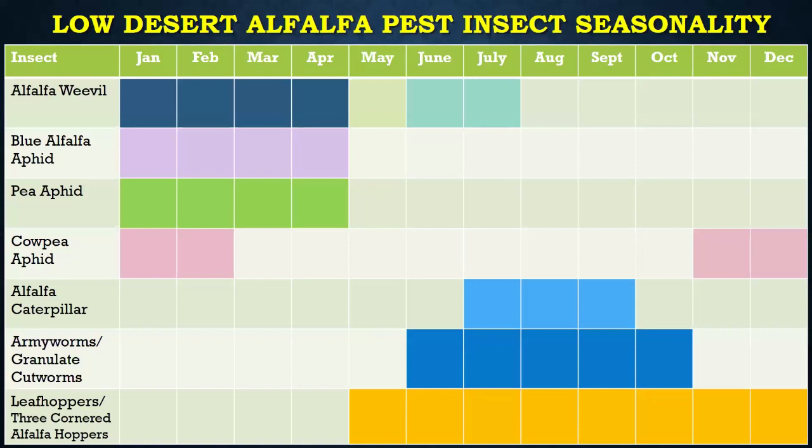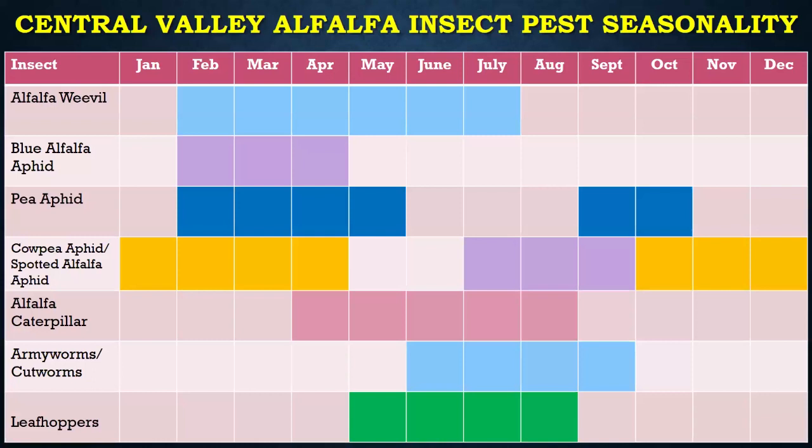If we look at the low desert, we're just about finishing up our alfalfa weevil season. There's blue alfalfa aphids and pea aphids out there. Cowpea aphids are kind of disappearing. And in the summer, we're going to see various caterpillars and leafhoppers, and three-cornered alfalfa hoppers.